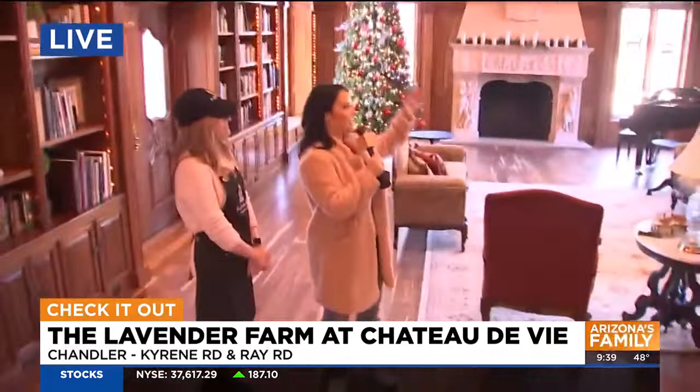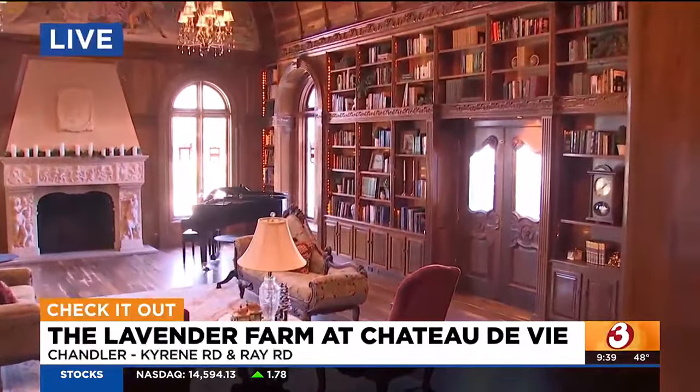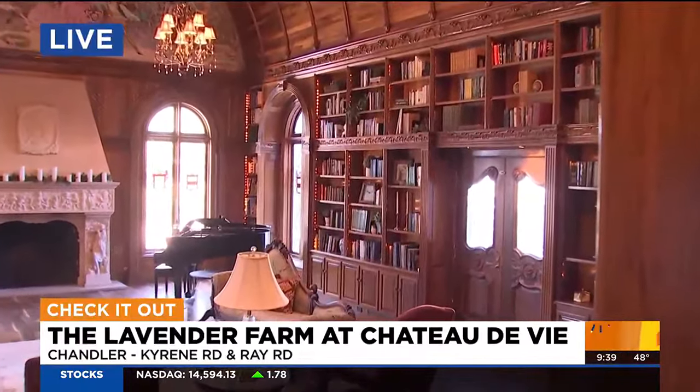We're going to give you a live look at this gorgeous room here. Y'all know I'm a bookworm — love these bookshelves. Tell me about the room we're in now and what's so special about it.